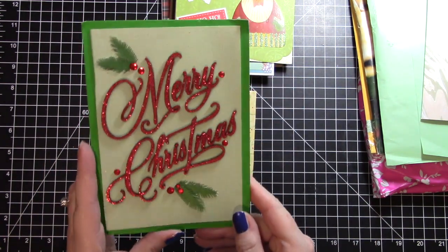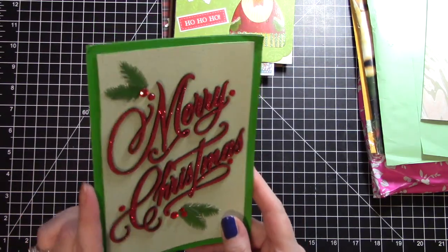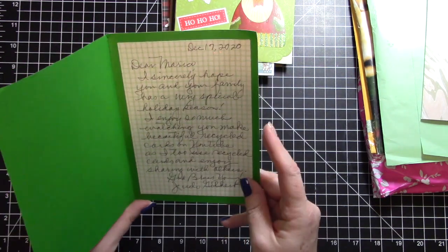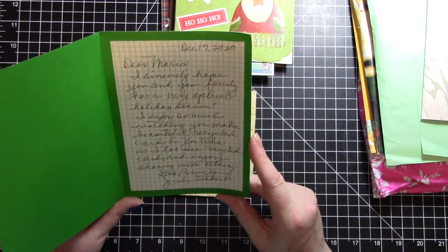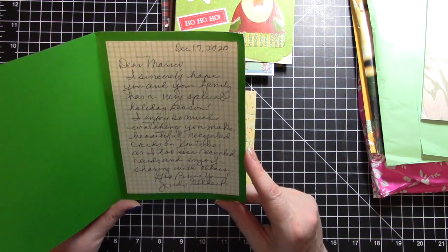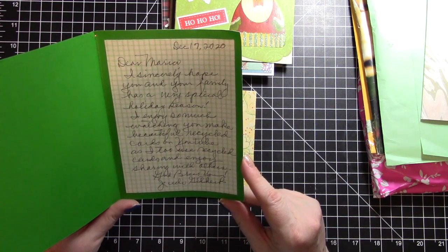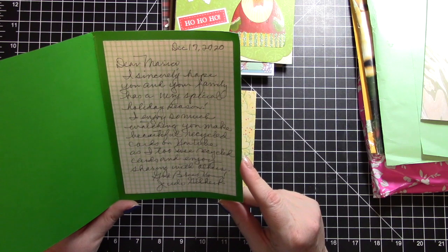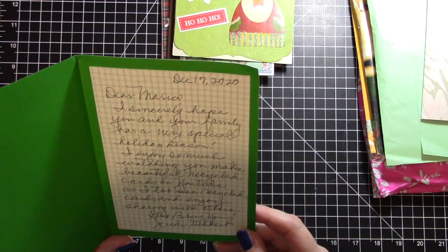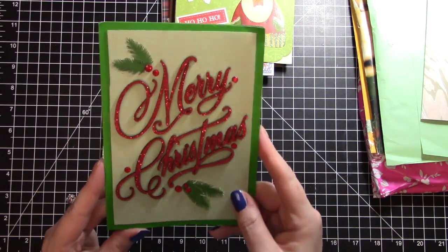Then we have this beautiful card - I think it's like a wood cut out that says merry christmas with beautiful red glitter. It says 'Dear Maria, I sincerely hope you and your family have a very special holiday season. I enjoy so much watching you make beautiful recycled cards on YouTube, and I too use recycled cards and enjoy sharing with others.' This is from Judy - thank you so much, it's so beautiful.